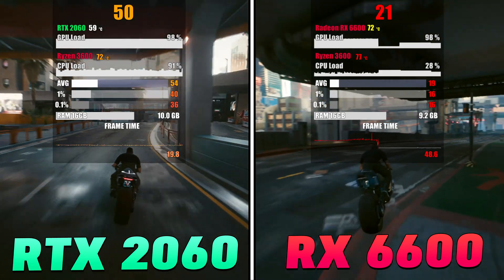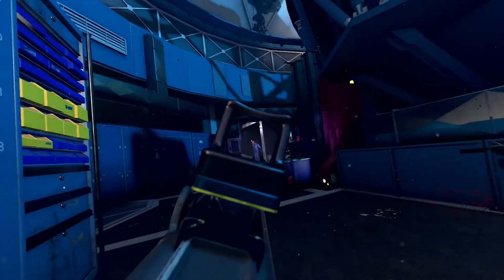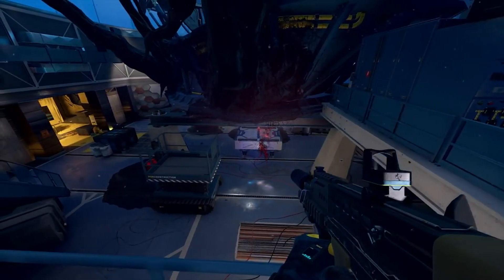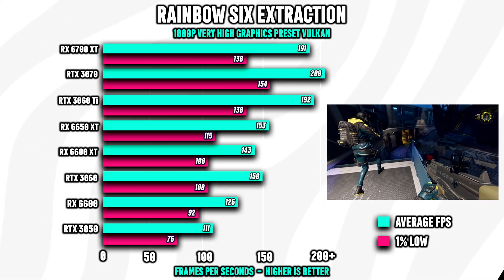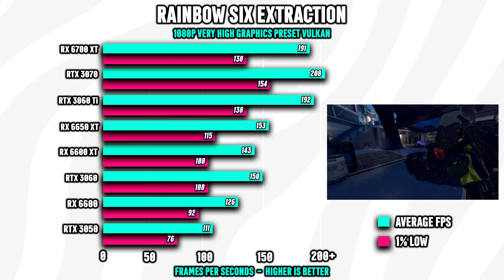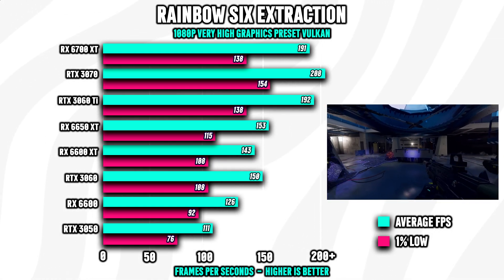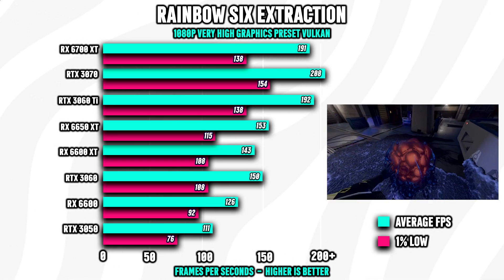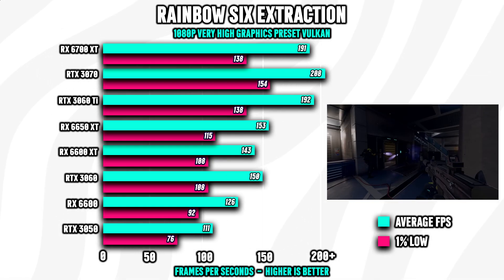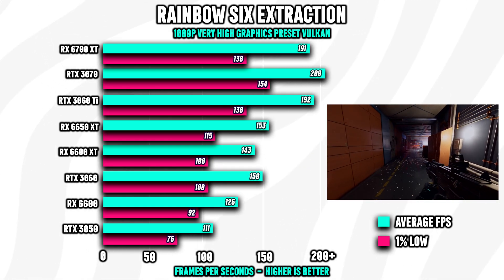To give an idea of how each card performs in a more esports-like environment, let's look at the performance in Rainbow Six Extraction running at 1080p very high graphics. All cards offer a playable experience, but if you're looking for that buttery smooth 200 FPS experience, the RTX 3070 is your only option. Keep in mind you can always drop the settings a bit and run the game at a steady 144 FPS with just an RX 6600.